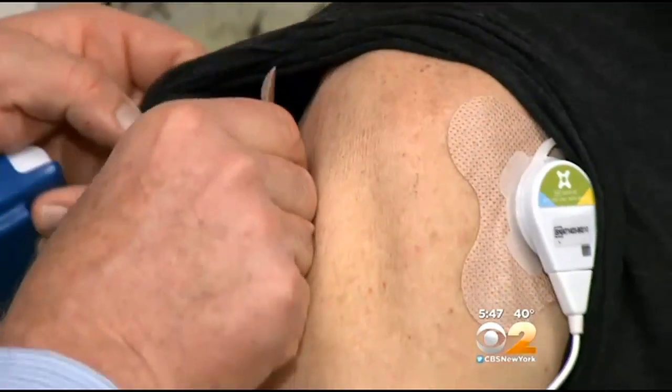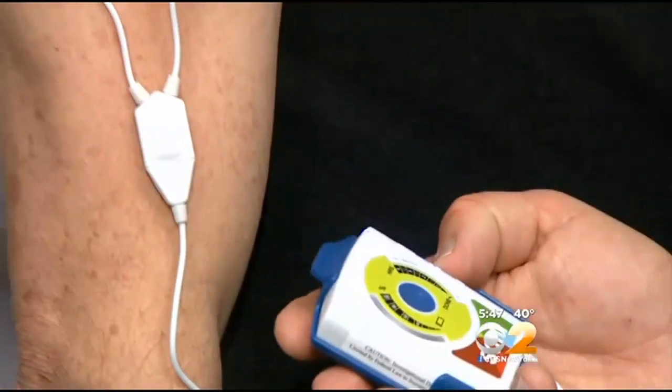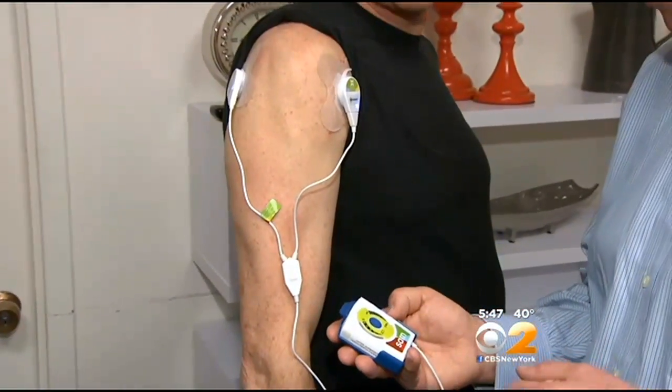So Dr. Lewis invented a miniaturized ultrasound device called SAM — short for Sustained Acoustic Medicine. The idea is that a patient can wear it for up to four hours at a time. Within the first or second treatment, patients will have improved range of motion and reduced pain, and over four to six weeks will return to their full range of motion.